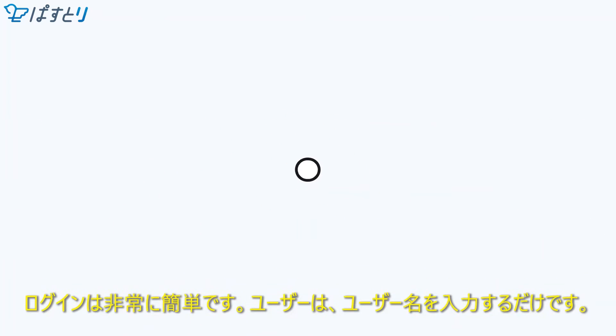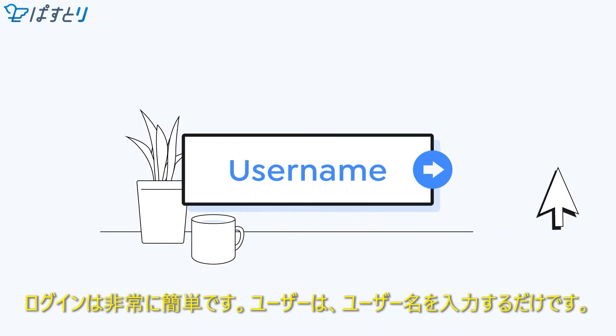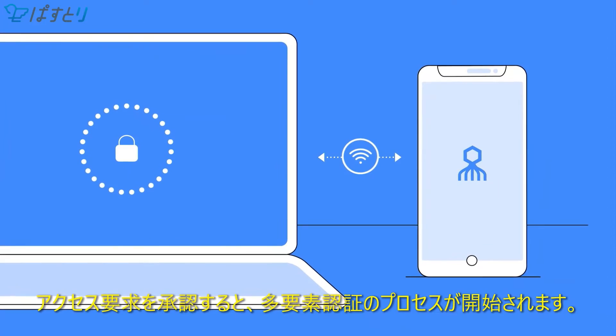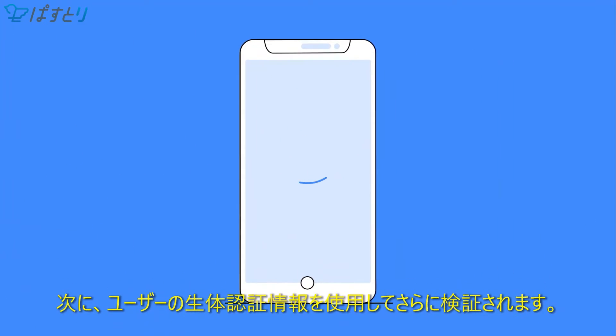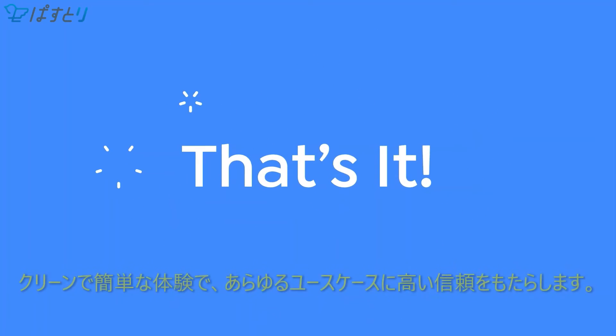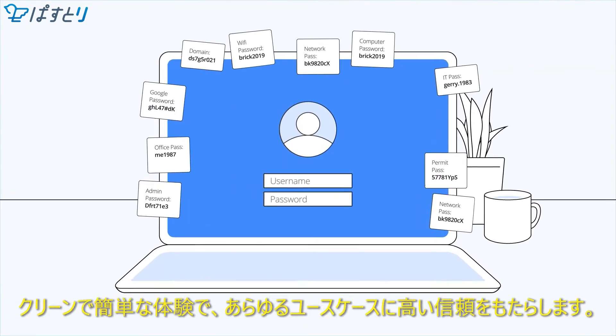The user experience could not be easier. To log in, a user simply provides a username. This initiates a two-step authentication process in which the user approves an access request. Then the user is further verified using a second biometric factor. And that's it — a clean and simple experience, highly assuring each and every use case.